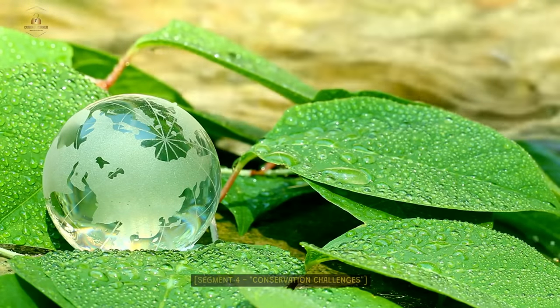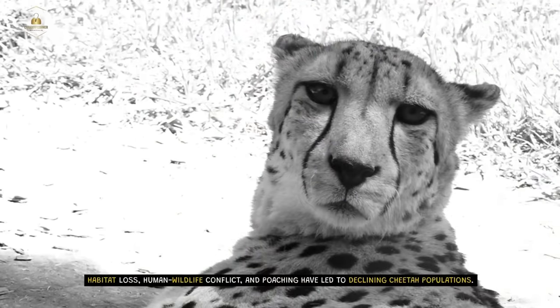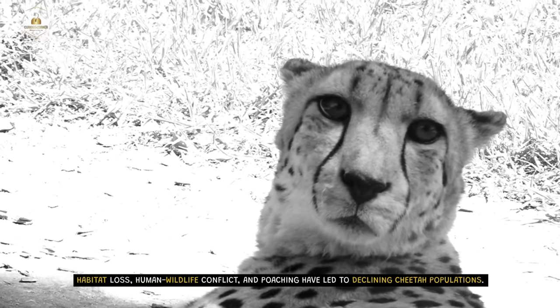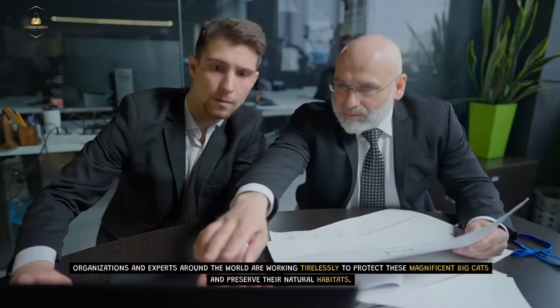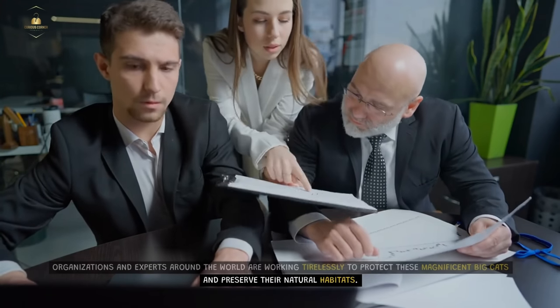Conservation Challenges. Despite their incredible abilities, cheetahs face numerous challenges in the wild. Habitat loss, human-wildlife conflict, and poaching have led to declining cheetah populations. This makes cheetah conservation a critical issue. Organizations and experts around the world are working tirelessly to protect these magnificent big cats and preserve their natural habitats.